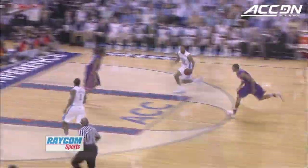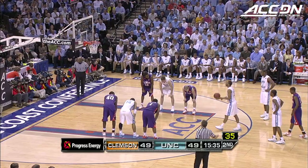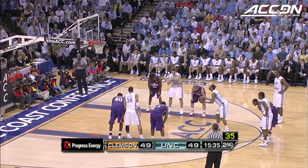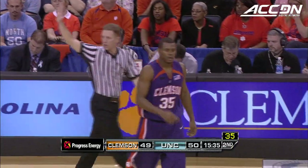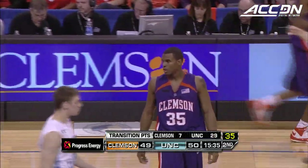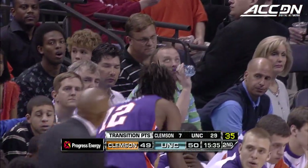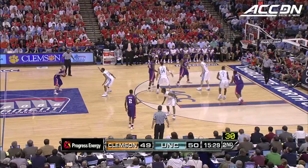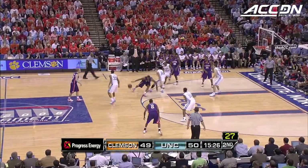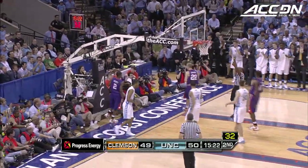Good call by the referee — Sykes sliding over, never really establishing possession. Ellington making a very acrobatic layup. Sykes with his second foul. Ellington with a three-point play — now at 18, make it 19. Sykes goes out. Transition points so far — North Carolina with a big edge in that territory, 29-7. Tar Heels by one on Dwayne Ellington's three-point play.